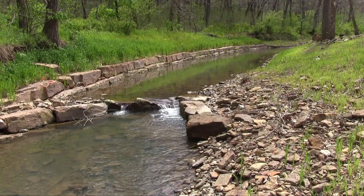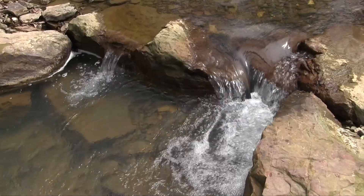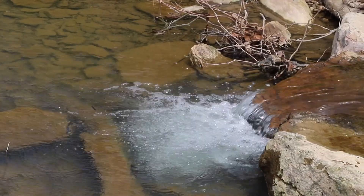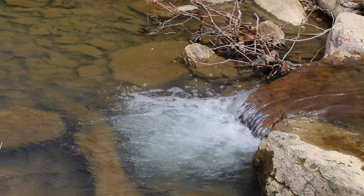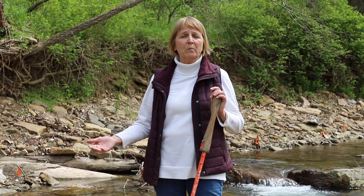You can also see that our structures are doing a really good job of aerating the water, and there's a lot of diversity in how the water flows over. The fish love that, and it also helps to keep the oxygen levels in the water high.